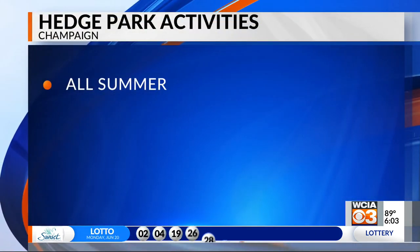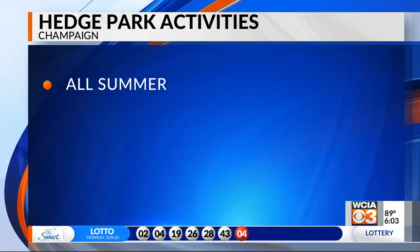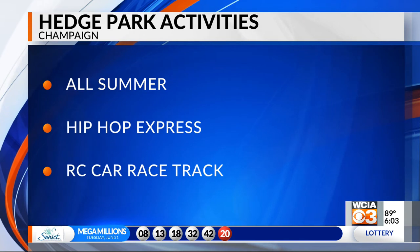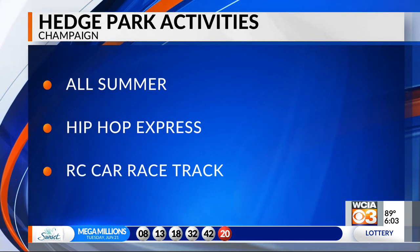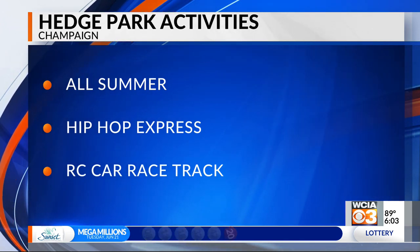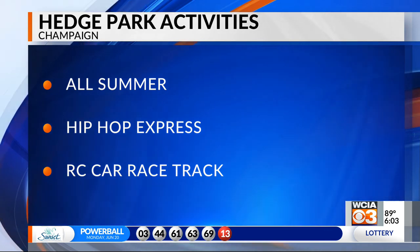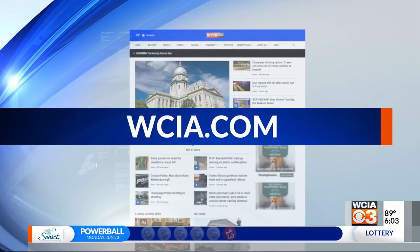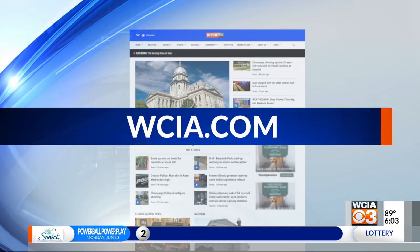The pop-up park isn't going to sit idle. Programs will be going all summer long. The Hip-Hop Express crew will be out running the remote-controlled car racetrack every Monday and Thursday from 5 to 7. Every week there'll be something different. On top of that, the city is looking for ideas — if you have them, just go to WCIA.com.